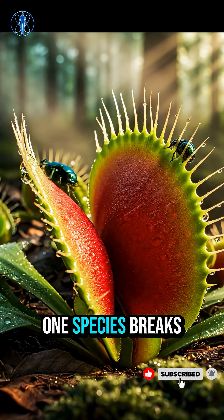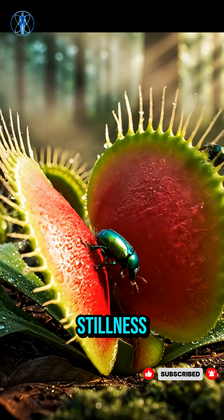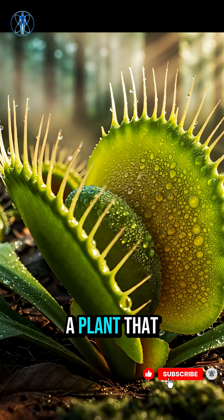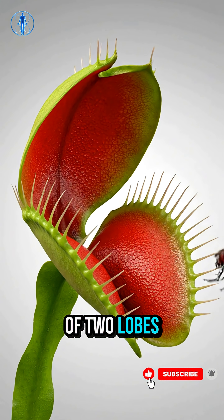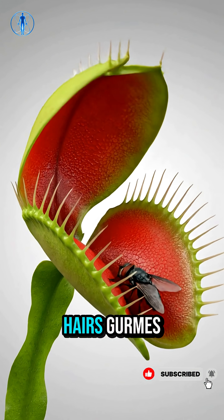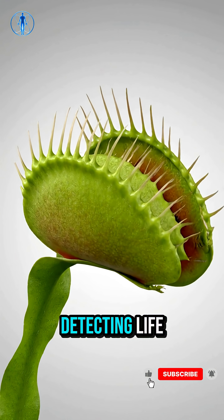Deep within the world of plants, one species breaks the rule of stillness: the Venus flytrap, a plant that moves with purpose. Each trap consists of two lobes lined with sensory hairs — the epidermis — the key to detecting life.